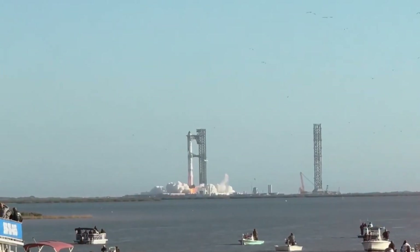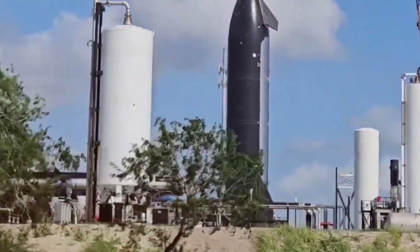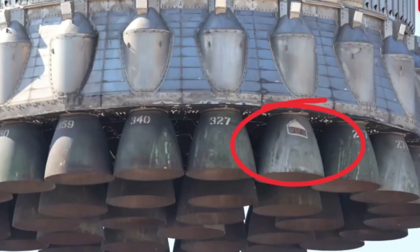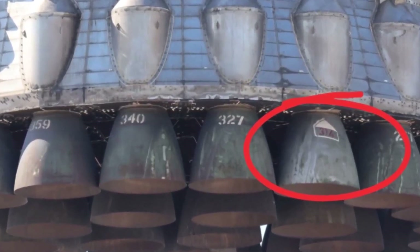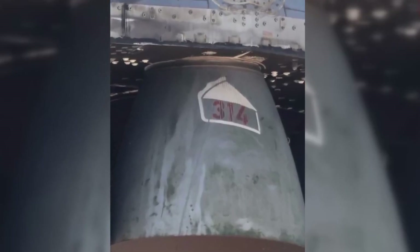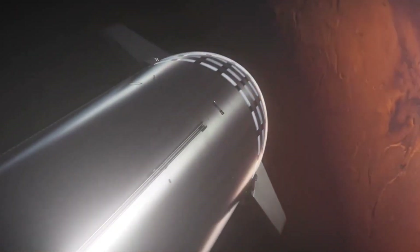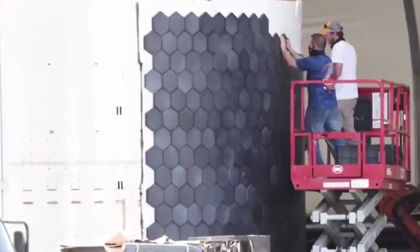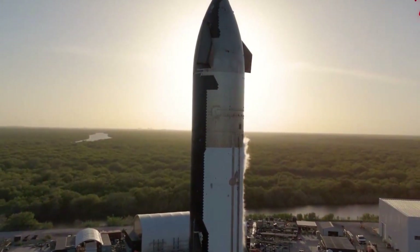Consider the numbers. Starship, when fully stacked with its Super Heavy booster, stands 120 meters tall with a diameter of 9 meters. When fueled, it weighs nearly 11 million pounds — a mass that dwarfs anything previously attempted to land at sea. The drone ships needed to recover such a behemoth must be technological marvels in their own right. SpaceX's engineers are tackling these challenges with innovative solutions, including advanced stabilization systems that can compensate for ocean movements, crucial for maintaining a stable landing surface.